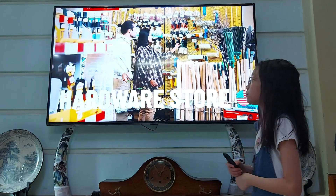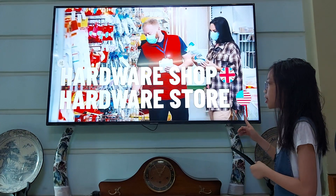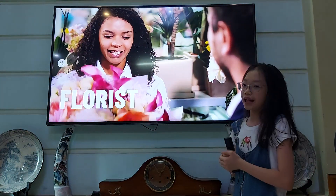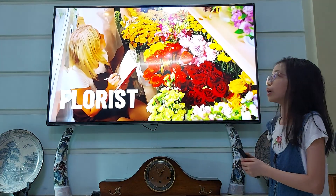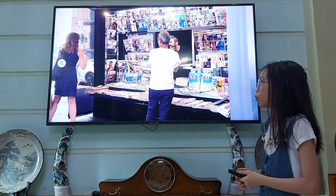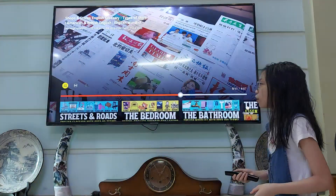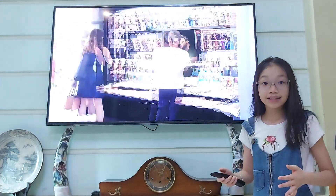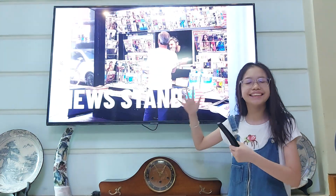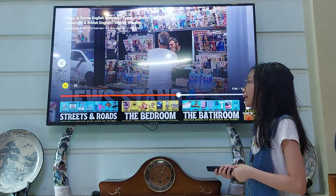A place where you can buy tools like a brush, some color, or some paint is called a hardware store in American English, and a hardware shop in British English. A place where you can order or buy flowers is called a florist. A place where you can buy news or magazines is called a news stand — it's just a stand where all the news and magazines are displayed.